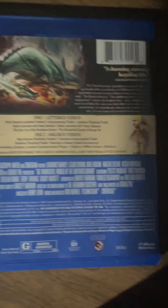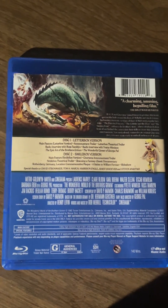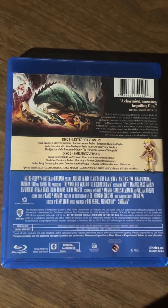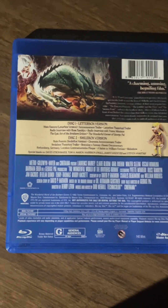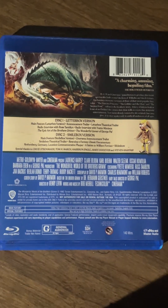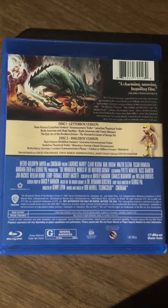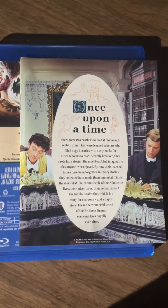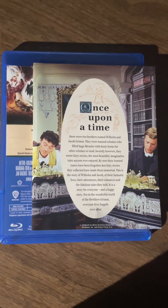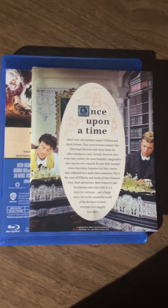The film is a fictionalized account of the Brothers Grimm. Wilhelm Grimm is far more interested in collecting fairy tales than writing a memoir, and throughout the movie three fairy tales are told: The Dancing Princess, The Cobbler and the Elves, and The Singing Bone. The fairy tale segments are the best part of the movie. The last two — The Singing Bone and The Cobbler and the Elves — feature stop-motion animation, including elves in stop-motion and a giant dragon, which is pretty cool.